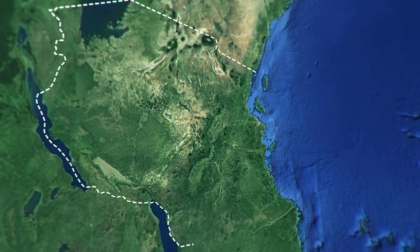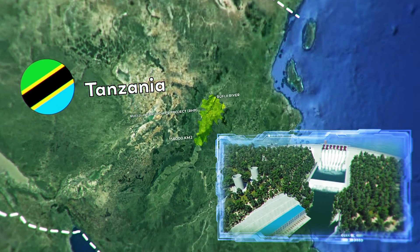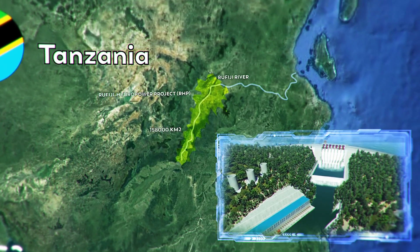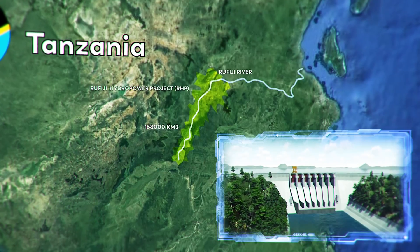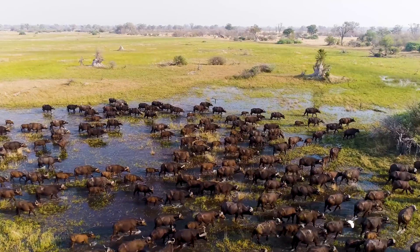It started in 2019, 220 kilometers southwest of Dar es Salaam on the banks of the Rufiji River in the Selous Game Reserve, one of the world's largest heritage sites covering an area of 45,000 square kilometers.